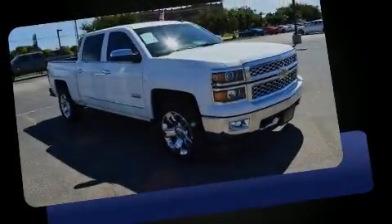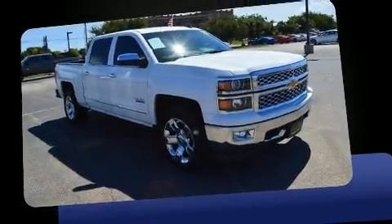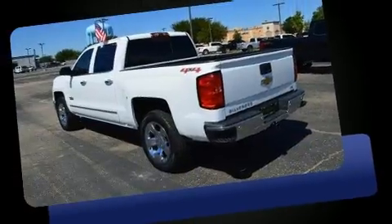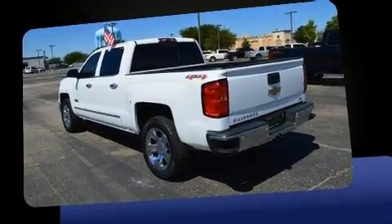Sensibility and practicality define the 2015 Chevrolet Silverado 1500. With less than 20,000 miles on the odometer, this truck stands out from the crowd, boasting a diverse range of features and remarkable value.